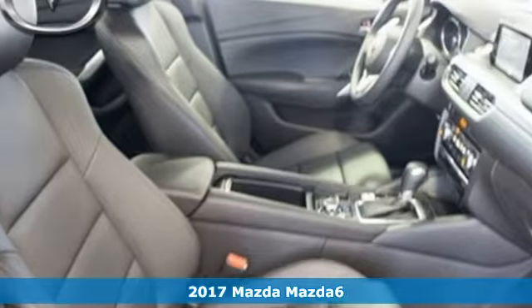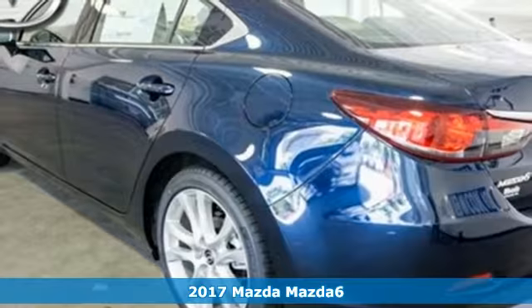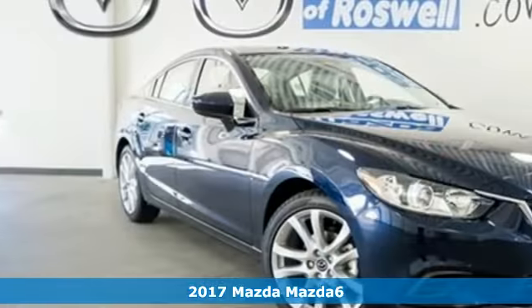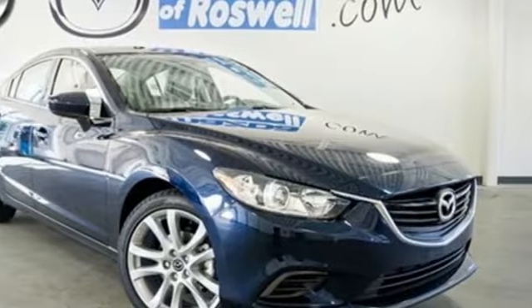It's a 2017 Mazda 6 — fun yet responsible, sexy but sensible. This Mazda 6 may seem like an oxymoron, but really it is the result of engineering that allows you to enjoy driving an affordable commuter car.